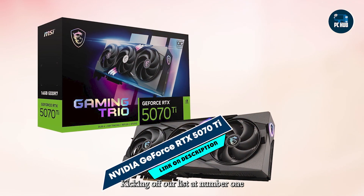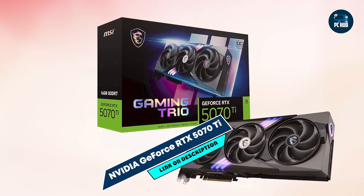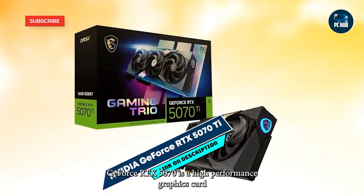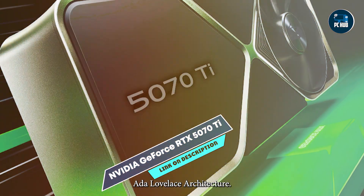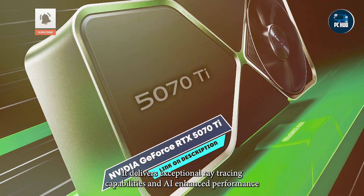Kicking off our list at number 1 is the NVIDIA GeForce RTX 5070 Ti. The NVIDIA GeForce RTX 5070 Ti is a high-performance graphics card designed for gamers and creators seeking next-level visuals. Built on NVIDIA's Ada Lovelace architecture, it delivers exceptional ray tracing capabilities and AI-enhanced performance.